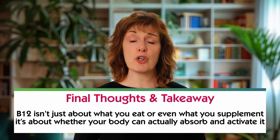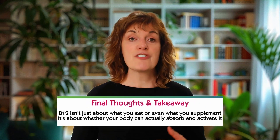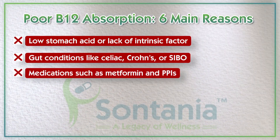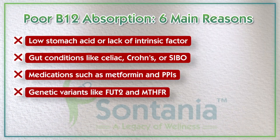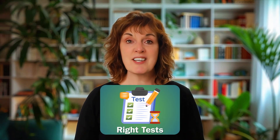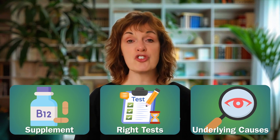In summary, B12 isn't just about what you eat or even what you supplement — it's about whether your body can actually absorb and activate it. The six main reasons you may not be absorbing B12 properly include low stomach acid or lack of intrinsic factor, gut damage or bacterial overgrowth, medications like metformin or PPIs, genetic variants like FUT2 or MTHFR, lifestyle factors like alcohol and stress, and dietary choices. Get the right tests, choose the supplement form that suits your body, and always address the underlying causes, not just the symptoms.